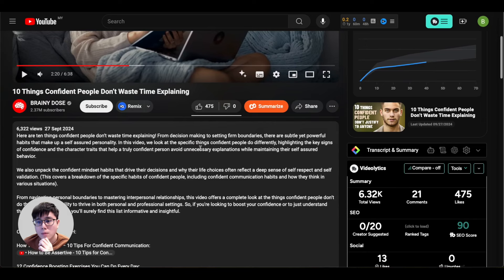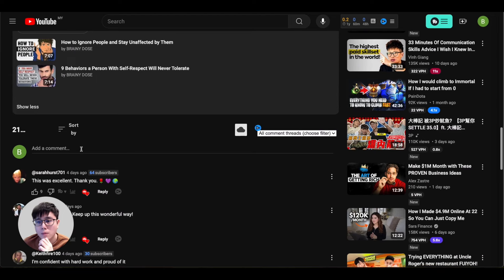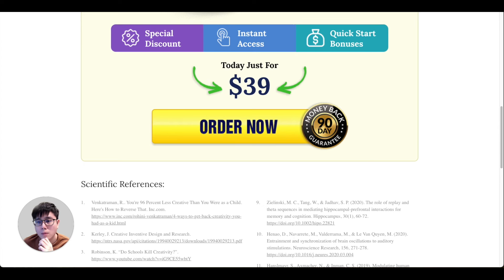You can insert your affiliate hop link in the video description and also in the comments section — pin that comment at the very top for maximum exposure. Viewers watching your video will click the first link in the description or the pinned comment, visit the product website, buy it, and you make money. This is how you get clicks from your YouTube videos.